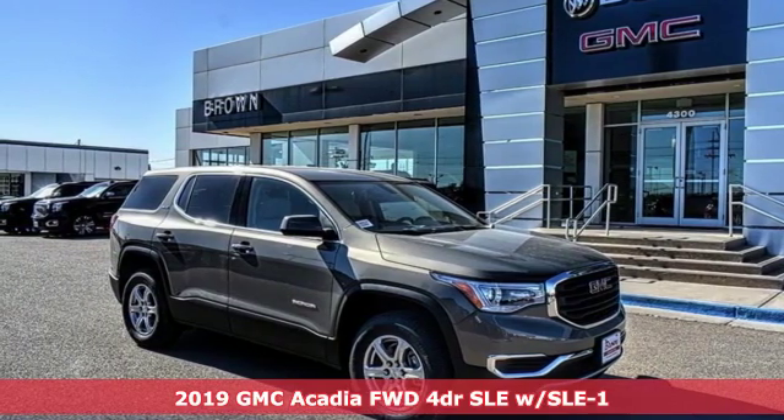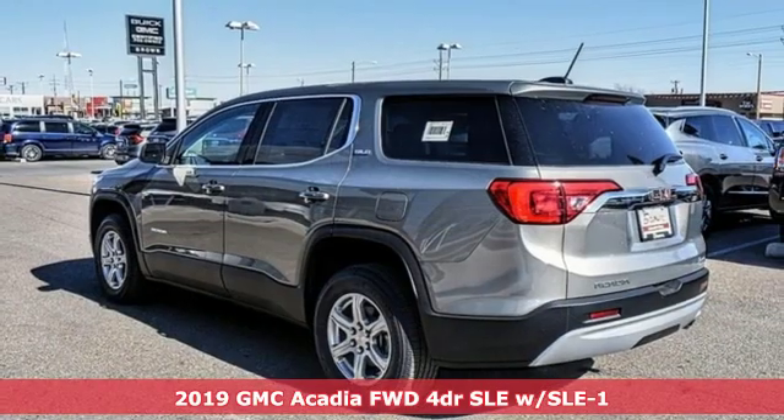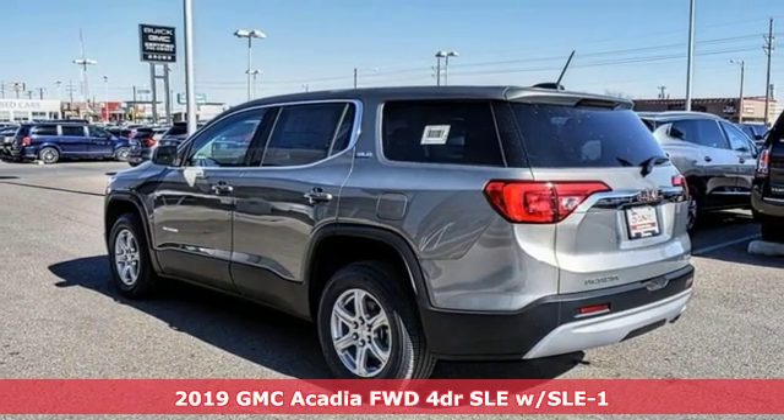Here's a new 2019 GMC Acadia. GMC — professional grade vehicles suited to fit your needs.